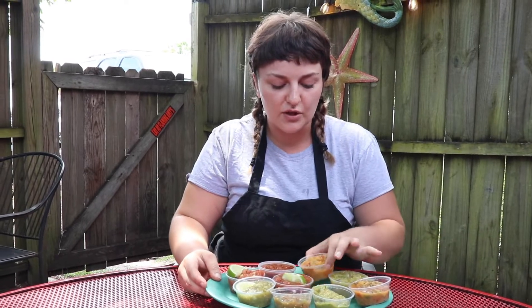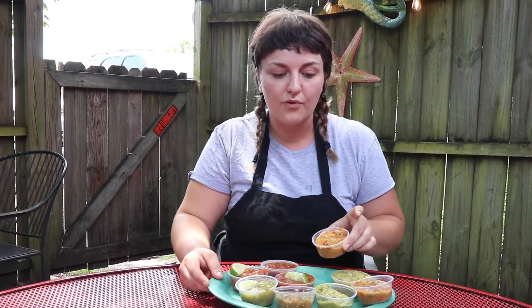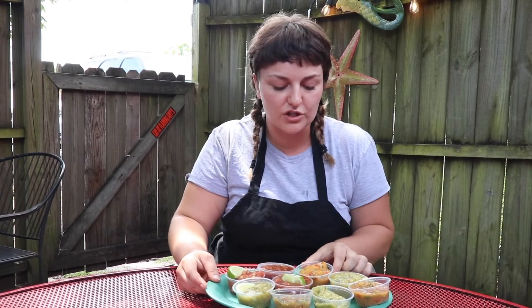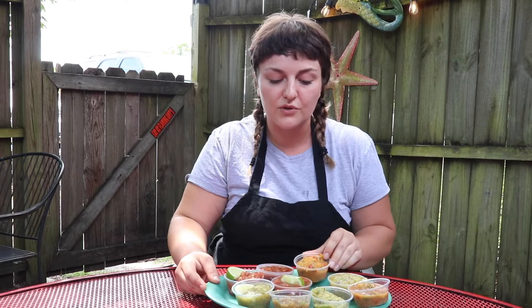A special salsa we have here — it has ginger puree, fresh peaches, roasted red peppers, and lots of cilantro. That's our ginger peach. It's one of my personal favorites.